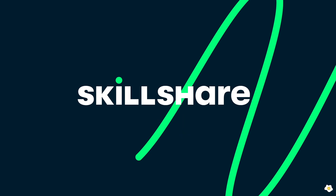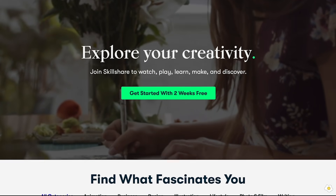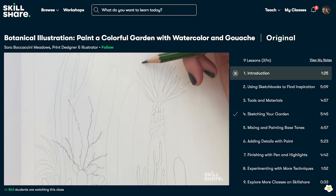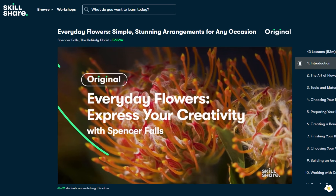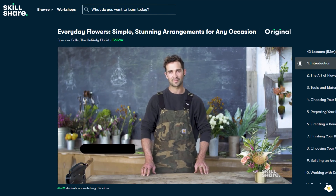Last but not least, I would like to thank today's video sponsor, Skillshare. Skillshare is an online learning community with thousands of inspiring classes for creative and curious people to explore new skills. Besides houseplants, I love fresh flowers and dried flowers — they are the perfect home decor! One of the classes I really enjoyed is called 'Everyday Flowers: Simple Stunning Arrangements for Any Occasion' by Spencer Falls.